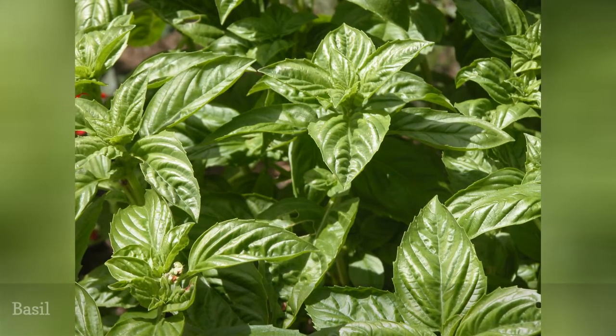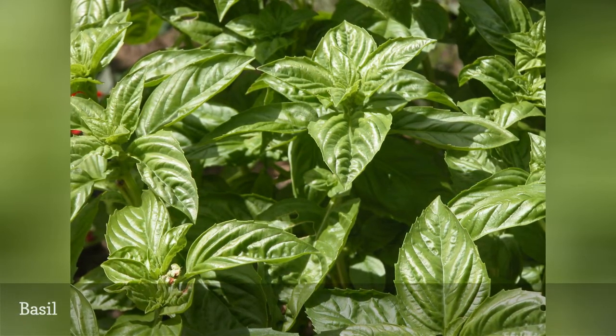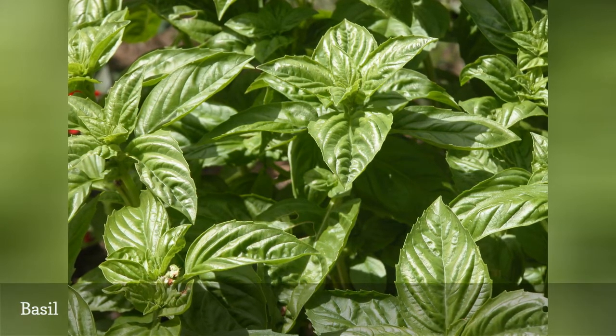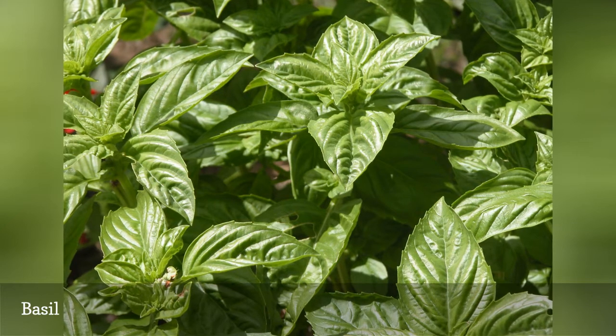Basil is usually thought of as a culinary herb, but a listing of basil varieties tells you immediately that basil is a fragrant herb of limitless variety: spicy globe, cinnamon, lemon, lime, Thai, Greek, Cuban.